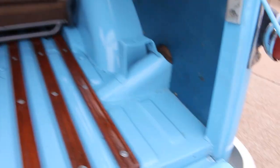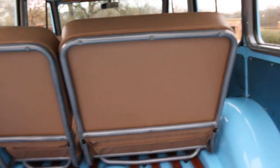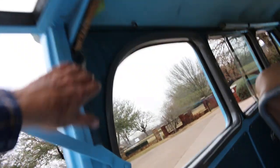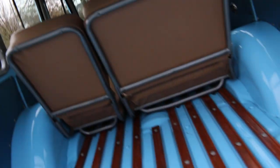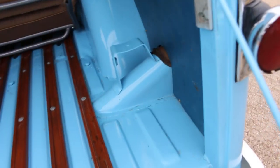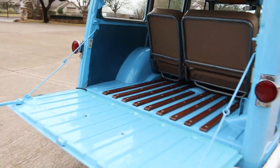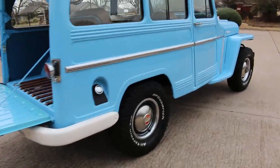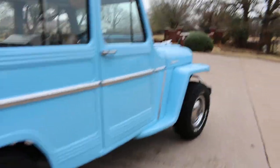We put the wood runners back in like they were supposed to be, stained them, took the seats apart, painted the frames, then had them recovered and also restored the window trim. Now some of the headliner is coming unraveled, but again, that's original - original stuff. And that's where the spare tire was mounted. I just want to walk around it - it's just a beauty. It's got that little six cylinder hum.